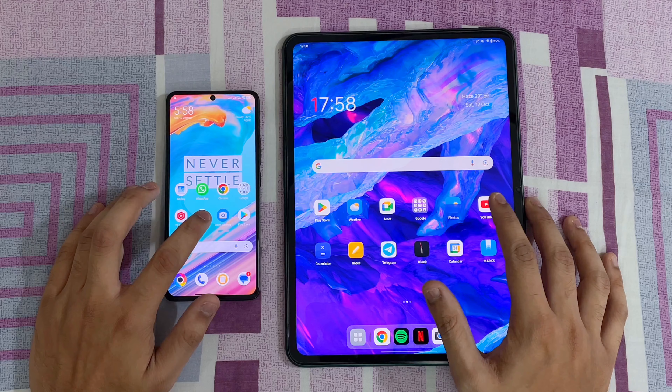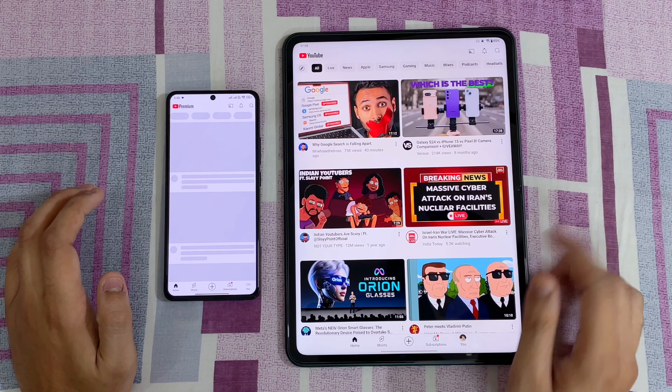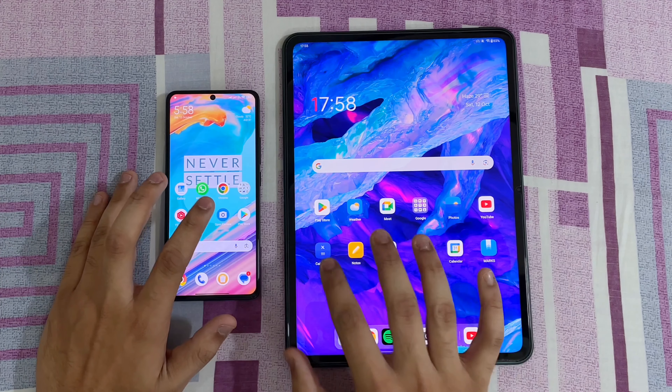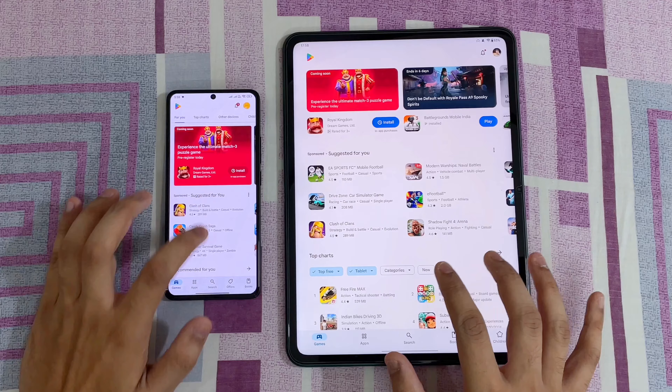Let's open YouTube — 3, 2, 1, go. The OnePlus Pad is faster in YouTube. Let's open Google Play Store — 3, 2, 1, go. That was actually faster in the Poco.